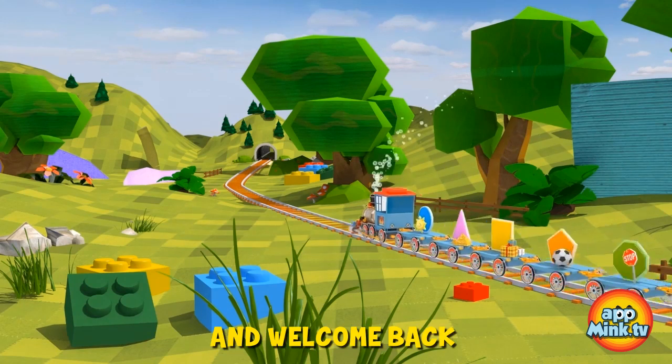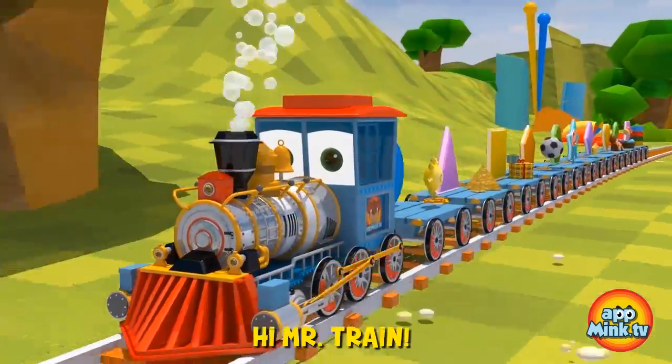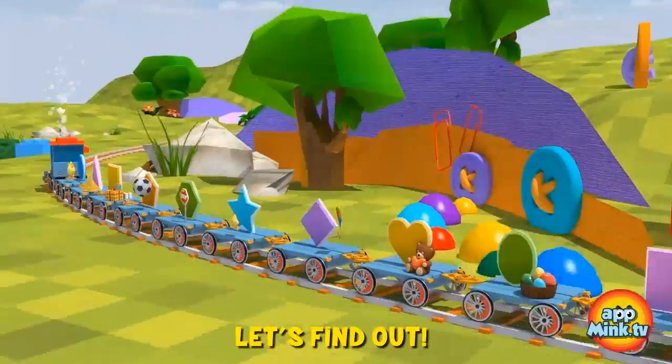Hi everybody, and welcome back to another educational adventure with Mr. Train and everyone from Minktown. Hi, Mr. Train. Today we're going to learn about shapes. How many shapes do you know? Let's find out.